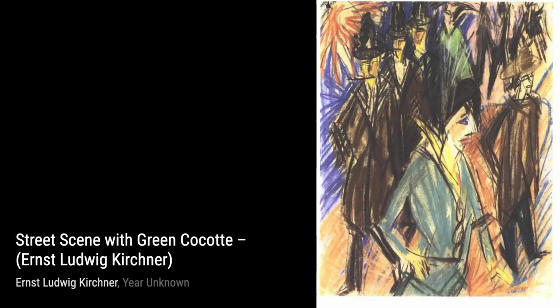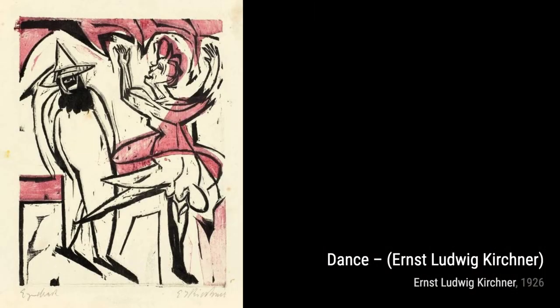Moving on to Chronicle of the Artists from The Bridge Group 1. This artwork showcases Kirchner's fellow artists from The Bridge, capturing their individual personalities and the camaraderie they shared.